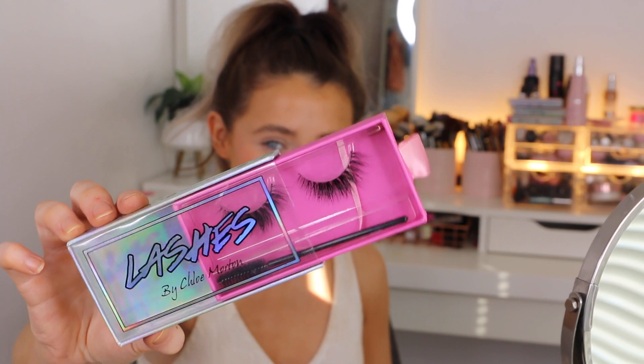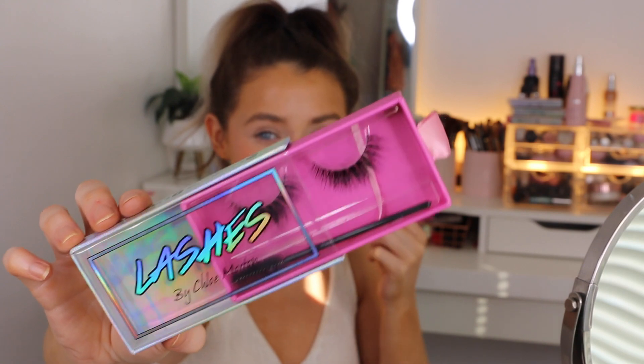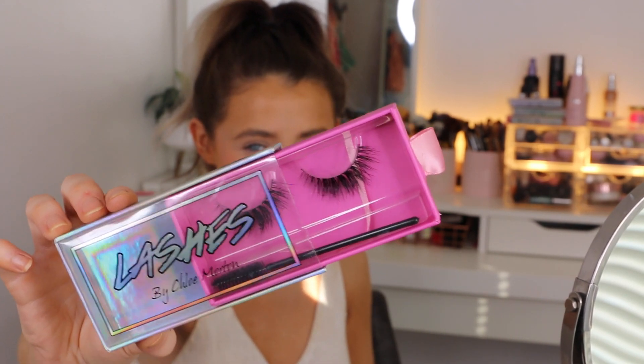Now I'm going to take the Maybelline The Falsies Lash Lift Mascara and do a thin layer of this before I go in with my false lashes. For my lashes today I'm using my lashes by Chloe Morton - these ones are definitely more on the natural side. These ones are in the style of Chloe and they're very popular. They're super fluffy, quite long but not as long as my others - long in the outer corner but super short in the inner corners, though you can still see the hairs even there.